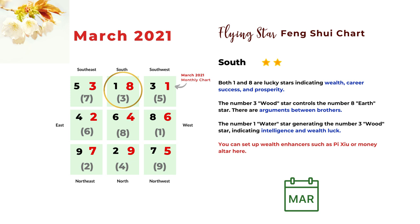The next direction is south. The monthly star is number eight, and we know number eight is a very lucky star, especially in period eight right now. This combination indicates wealth, career success, and prosperity. The number three wood star controls the number eight earth star, so the three and eight combination can mean argument between brothers. The yearly star is number one — a water star that generates the number three wood star — so this is a good combination indicating intelligence and wealth luck. You can set up money enhancers in the south such as a Pi Xiu, money frog, or a money altar to activate your wealth luck.